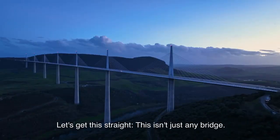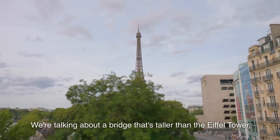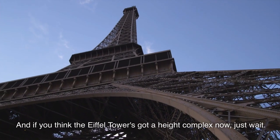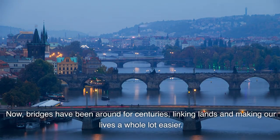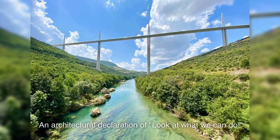Let's get this straight — this isn't just any bridge. We're talking about a bridge that's taller than the Eiffel Tower. And if you think the Eiffel Tower's got a height complex now, just wait. Bridges have been around for centuries, linking lands and making our lives easier. But the Millau Viaduct wasn't just about connection — it was about making a statement. An architectural declaration of: look at what we can do.